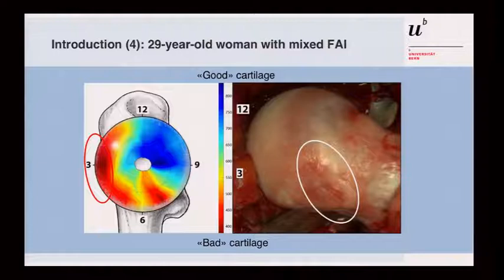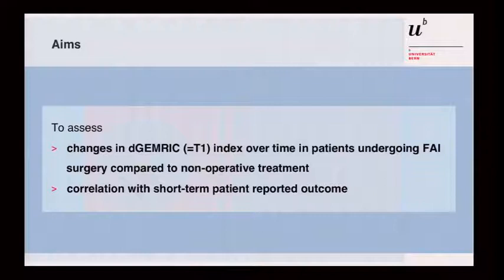We are interested in how this translates in patients. Our aims were to assess changes in the T1 index over time in patients undergoing surgery, and whether there is any correlation between these changes and short-term outcome, meaning one-year follow-up.